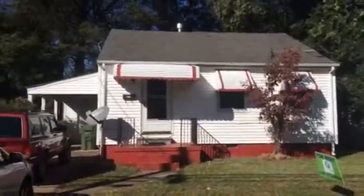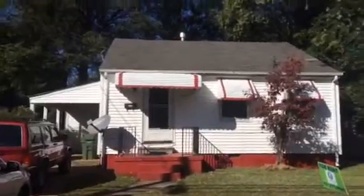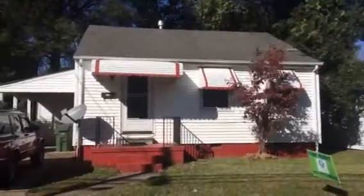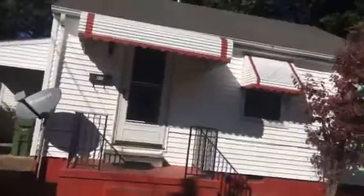Hello, welcome to 628 Dudley Avenue in Norfolk, Virginia. This is a two-bedroom, one-bath, single-family home. It has a nice little carport. Let's take a tour.